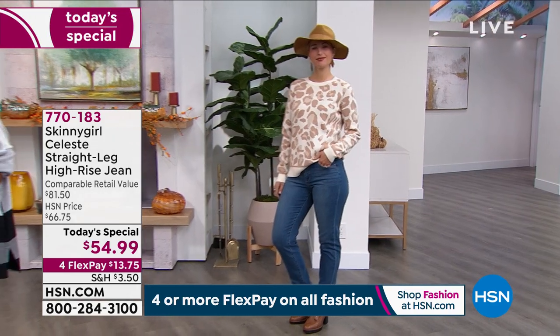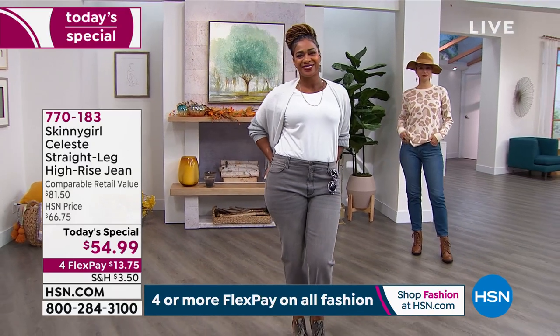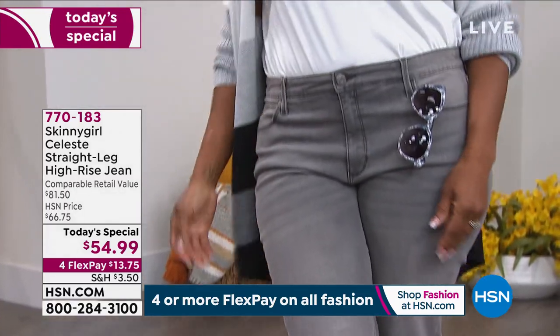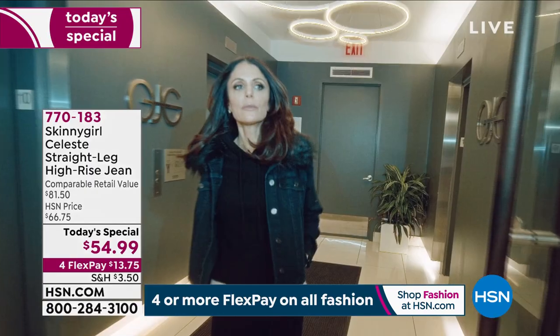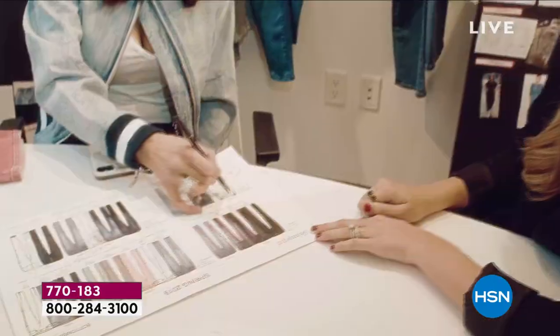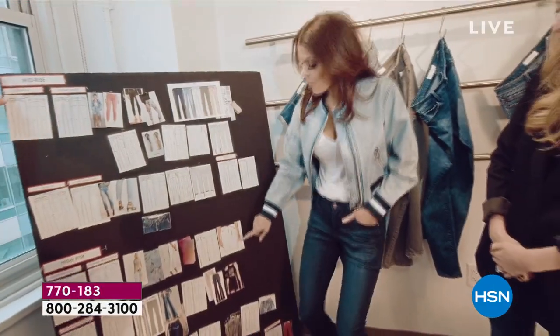Bethany is the OG, the original housewife of NYC. You've loved her on Bravo. She's an author, a philanthropist, a mother — the original boss babe. She brings her Skinny Girl franchise to us at HSN, giving us freedom. She took everything about comfort that we love and embodied it into every fashion she does, so we can have comfort, style, and be incredibly chic, no matter what body type we have.